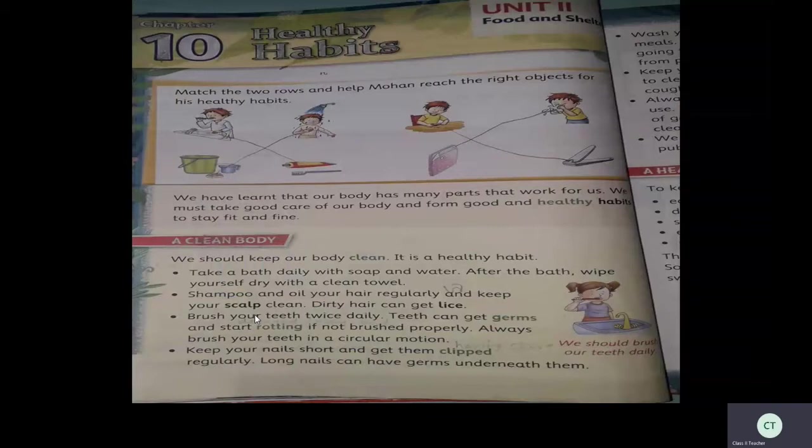A clean body — we should keep our body clean; it is a healthy habit. Children, do you like dirty people? No, we don't like dirty people. So we should always be clean. In order to keep clean, we should take a bath daily with soap and water. After the bath, wipe yourself dry with a clean towel.